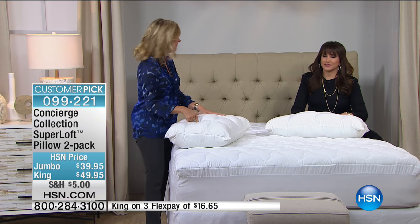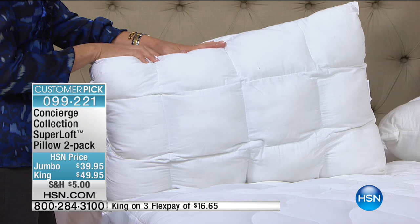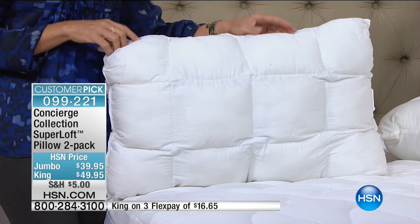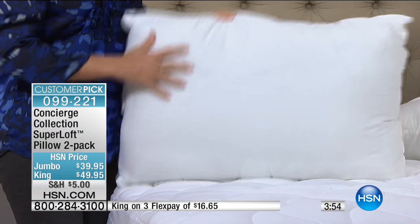If you have a king or a California king, we do have these in king size as well. They are a two-pack, and they are our loftiest pillow that we offer. Super Loft is a brand of mattress pads and pillows that we carry within the Concierge Collection — always a customer favorite and really the loftiest in the industry.